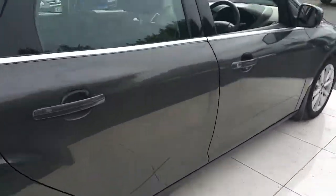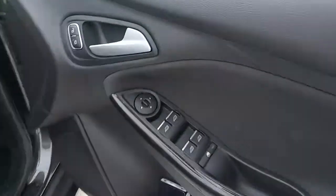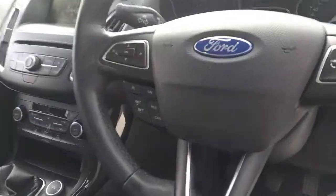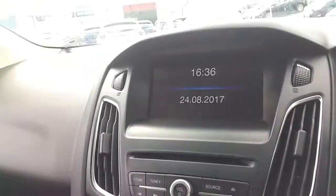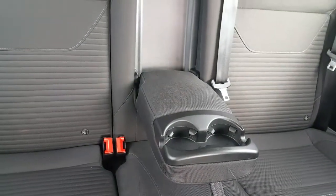Now we are going to take a look at the inside of the vehicle. This car has full electric windows, adjustable mirrors, central locking, and a multi-function steering wheel which includes radio controls and cruise control. It has a 6-speed gearbox along with a heated windscreen, air conditioning, and a touchscreen Bluetooth radio. In the rear it has three headrests along with a centre armrest and two Isofix baby seats.